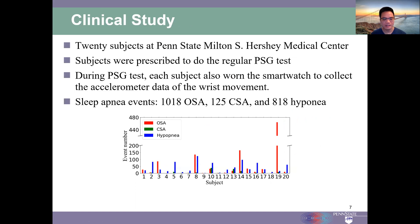To evaluate the performance of the Apnea Detector, we conducted a clinical study with 20 subjects at Penn State Medical Center. The subjects were prescribed to do the regular PSG test. During the PSG test,